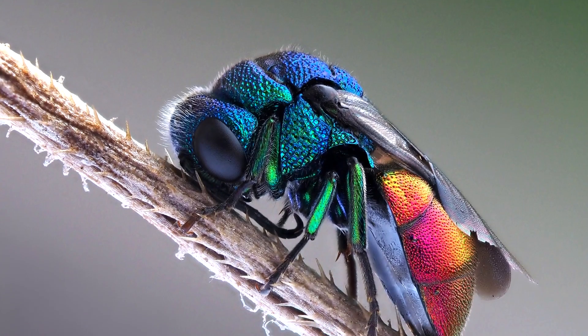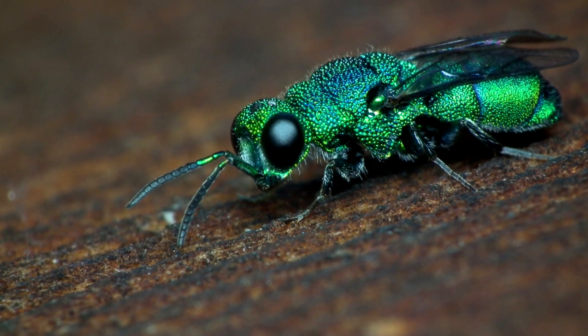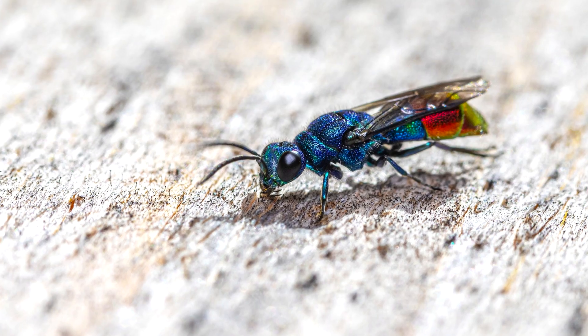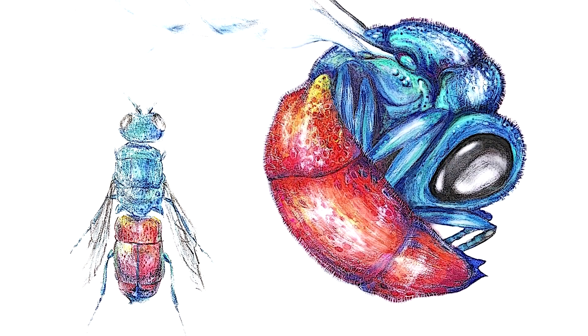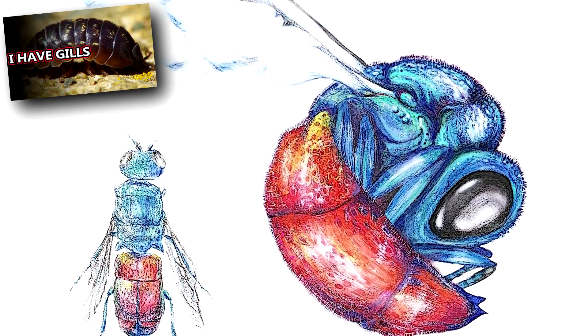Unlike bees, the cuckoo wasp is reported as unable to sting — though I haven't personally tested this theory, and I don't plan on doing so. Without a stinger for defense, the cuckoo wasp depends on its hard body for protection. In fact, they can curl up into a ball, much like a roly-poly, to avoid the stings of an angry mother wasp.